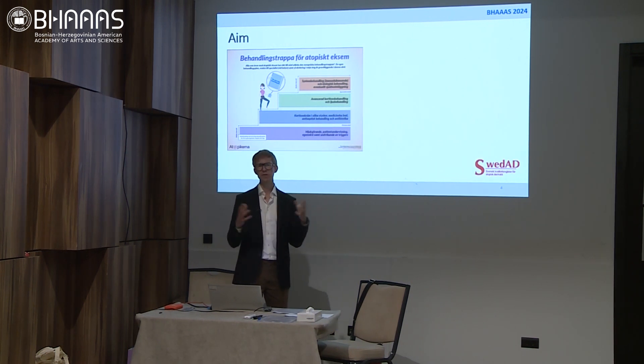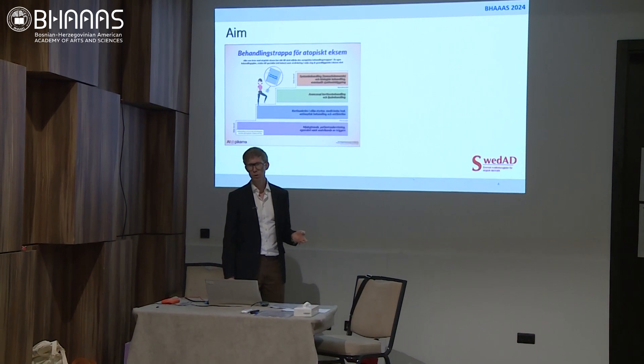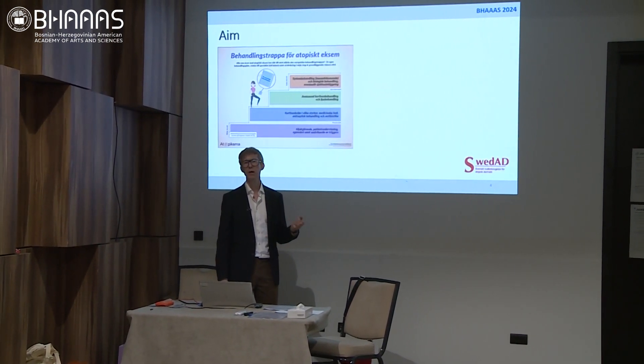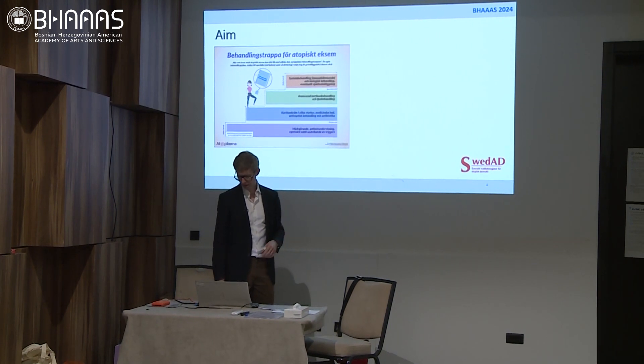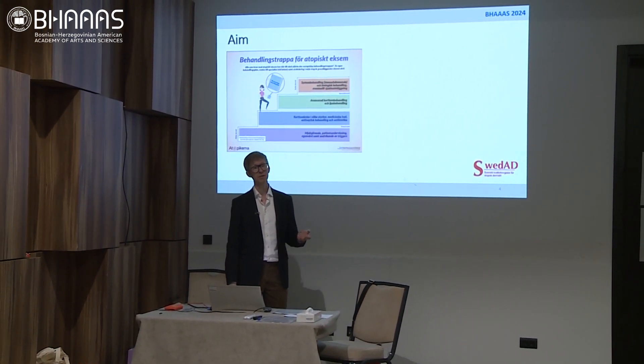This slide summarises the way that we treat atopic dermatitis in Sweden, with emollients and topical corticosteroids for patients with mild disease, and then you can add on further treatment as needed. This is broadly the same in Europe and the rest of the world, though we do have different accessibility to treatments worldwide, unfortunately.